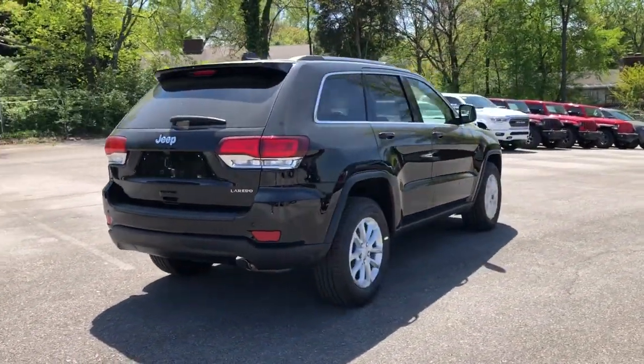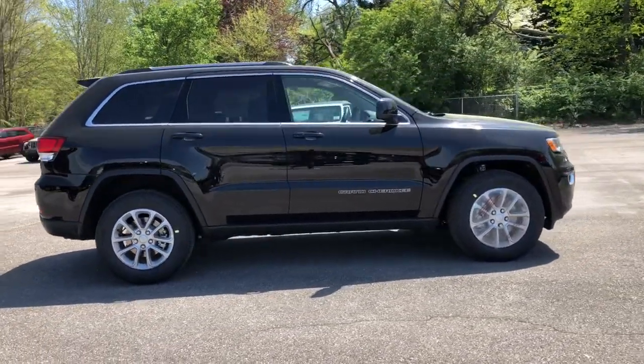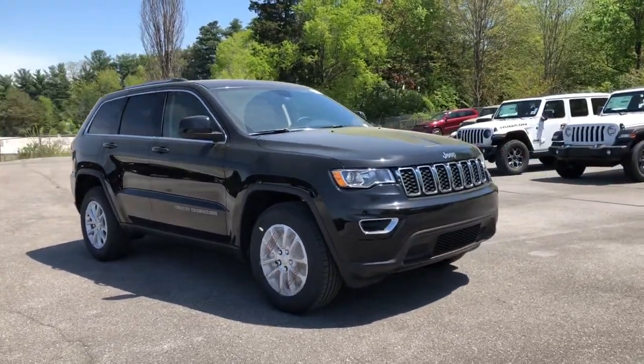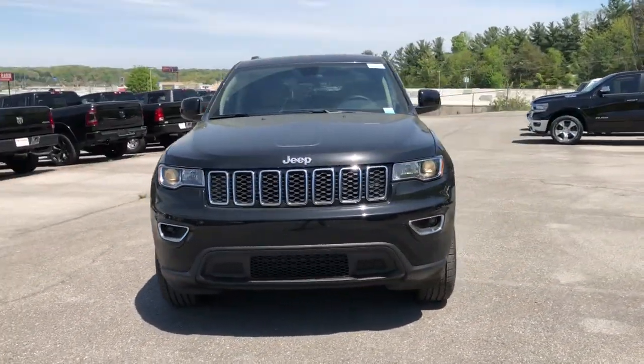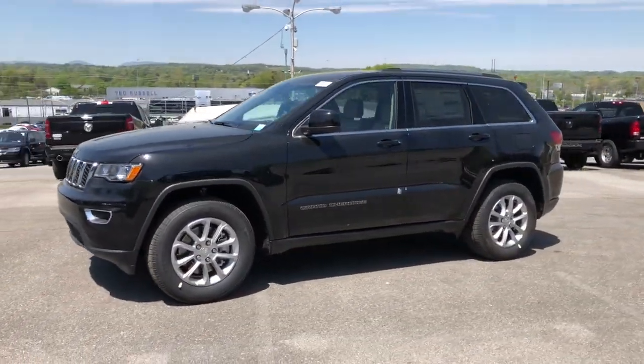These are just some of the great options this vehicle comes with: keyless entry, woodgrain interior trim, fog lamps, heated mirrors, V6 cylinder engine, iPod and MP3 input, keyless start, backup camera, Bluetooth, and a leather-wrapped steering wheel.